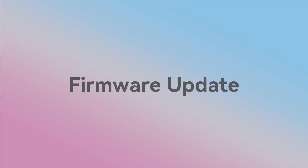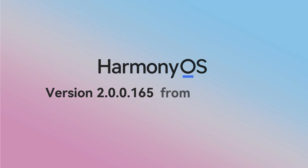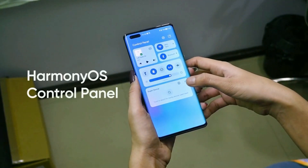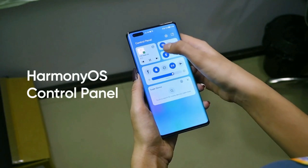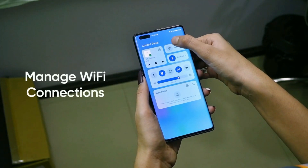This new firmware update comes with HarmonyOS 2.2 version 165, and to download this latest update, users of these devices need to be on base version 138. This update adds new HarmonyOS control panel features based on users' feedback over the control panel and notification center.